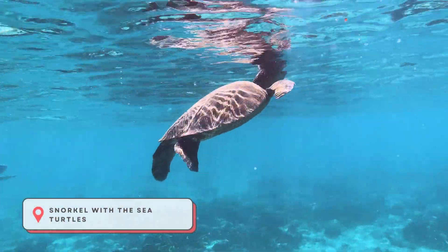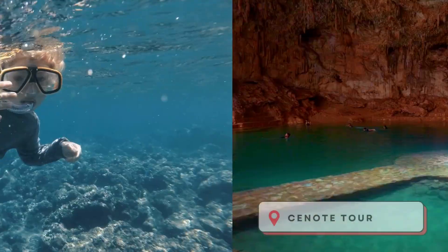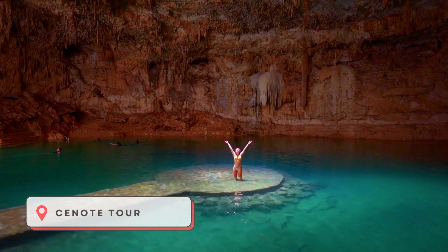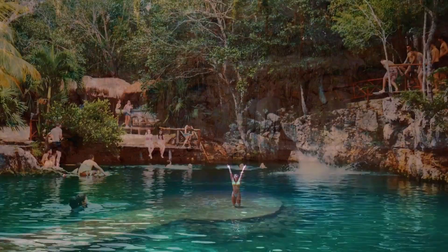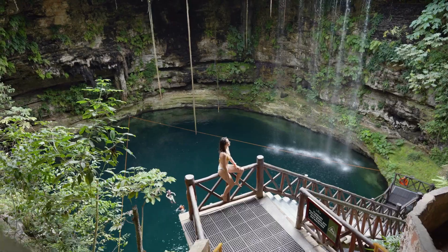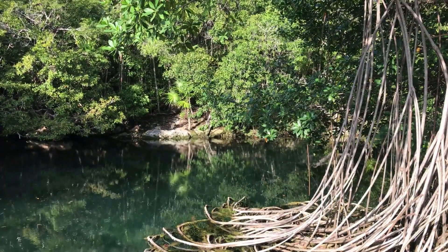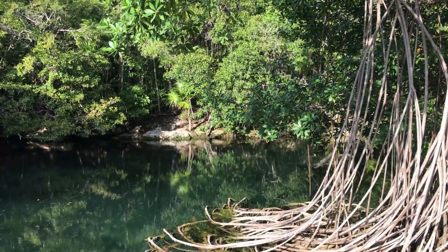Dive into the crystal clear waters and experience the magic of swimming alongside majestic sea turtles. Embark on a journey to explore the most popular cenotes in the region. These natural sinkholes are not only breathtakingly beautiful, but also offer a unique opportunity to swim, snorkel, and experience the mystique of these ancient underground formations.